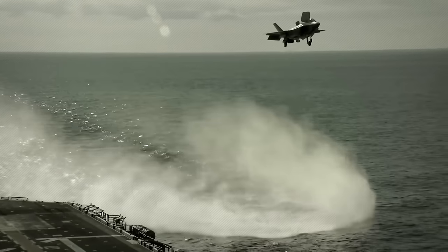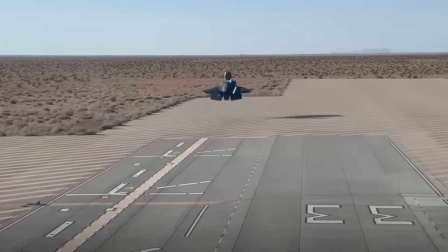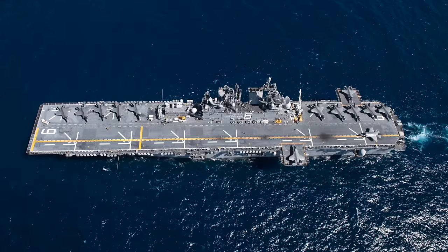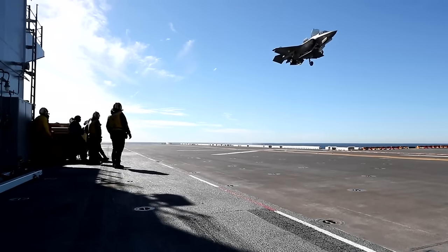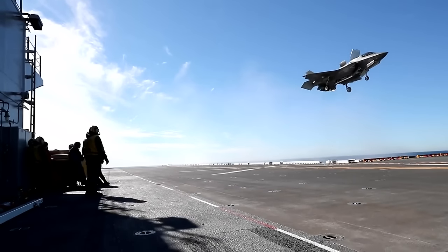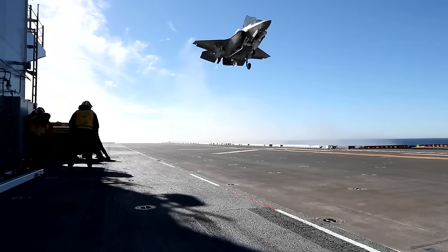The F-35B was purpose-built for short takeoff and vertical landing operations, or STOVL, designed with the needs of the US Marine Corps in mind. While still able to operate off traditional runways, the STOVL capability allows Marines to operate these jets from austere runways or off the decks of amphibious assault ships, often referred to as lightning carriers. The F-35C is the first stealth fighter ever designed for carrier operations with the US Navy. It boasts larger wings for slower approach speeds when landing on a carrier, more robust landing gear for tough carrier landings, a larger fuel supply of roughly 20,000 pounds internally for longer-range missions, and folding wings for easier storage in the hull of ships.